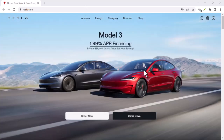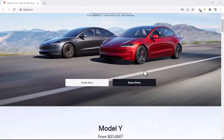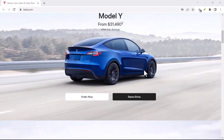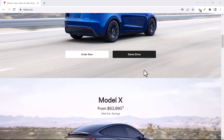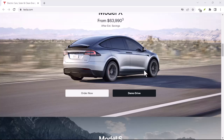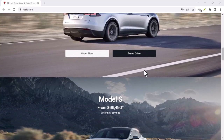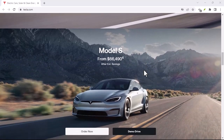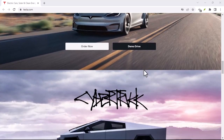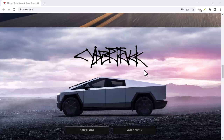When you apply for a Tesla lease, you will typically be asked to provide personal information, including your driver's license and proof of income. As part of the application process, Tesla may conduct a credit check to assess your eligibility for a lease. This pre-approval step helps determine the terms and rates you may be offered.